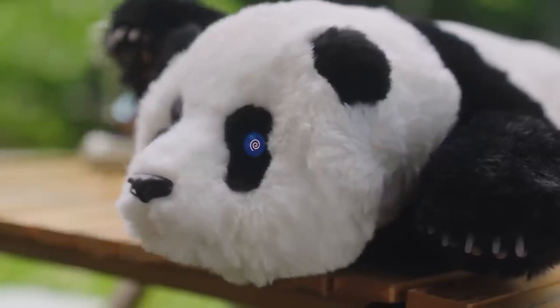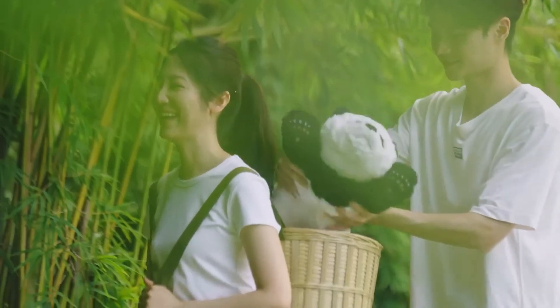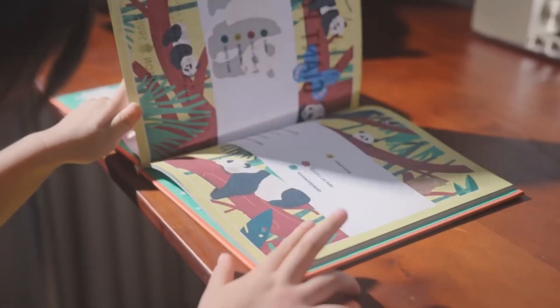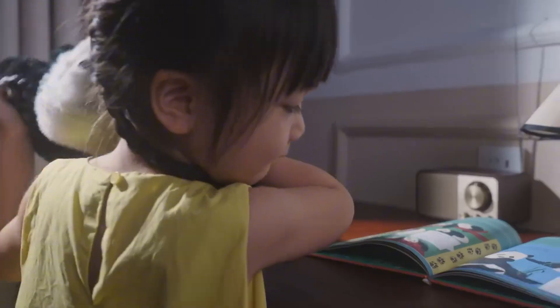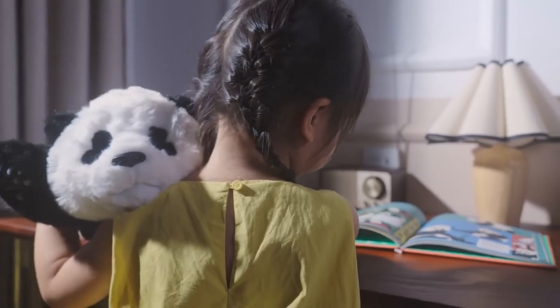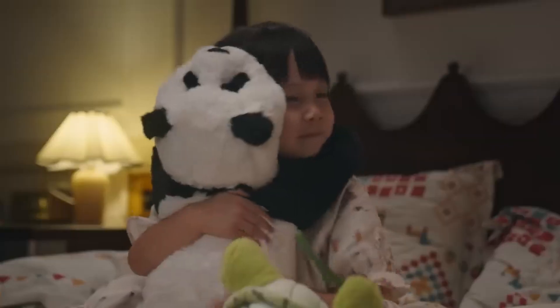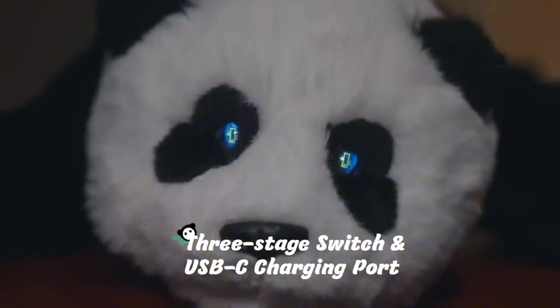MetaPanda — adorable, interactive, and packed with personality. MetaPanda is a cuddly robot that mimics real panda behavior. It understands over 30 voice commands, responds with expressive digital eyes, and even has a heartbeat you can feel. Lightweight, portable, and priced at $355, it's cute tech with heart.